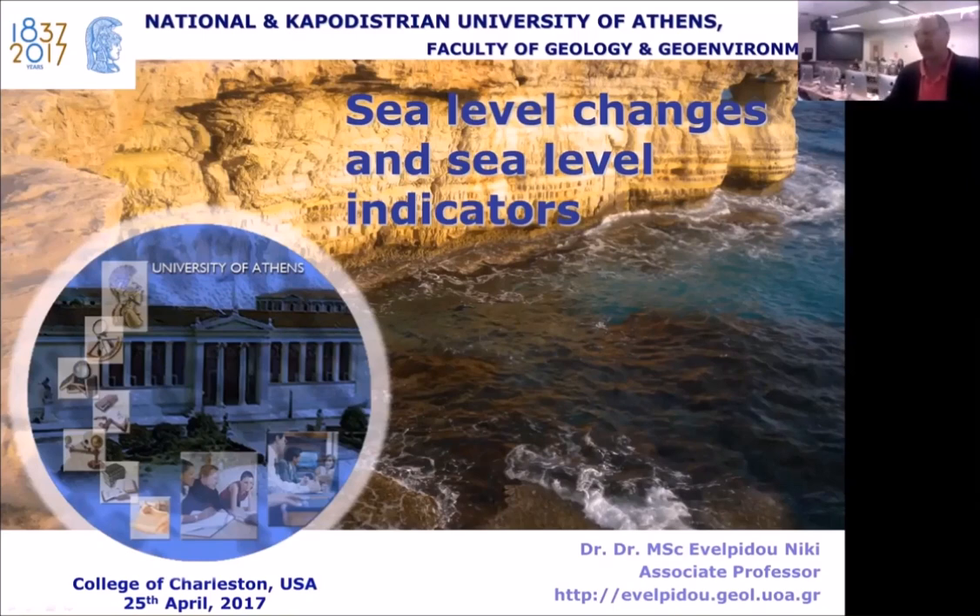She teaches a multitude of courses at both the undergraduate and graduate level — about 15 listed here. She's organized 20 conferences, 21 seminars and workshops. She is actively involved in geomorphology, sea level changes, paleogeography, and the study and modeling of natural hazards, emphasizing new technologies and innovation in those fields, with fieldwork activities in Greece and abroad.